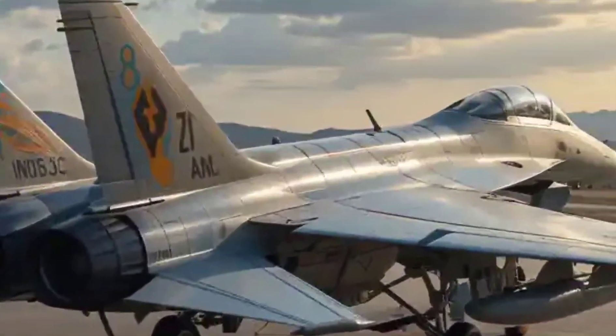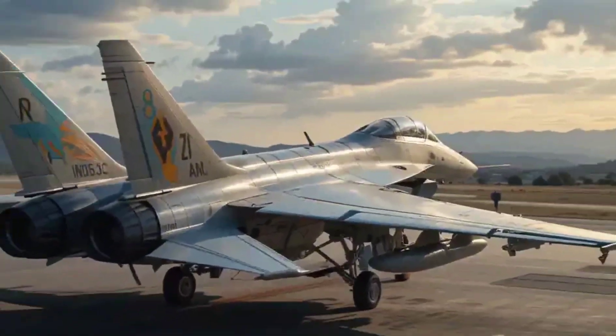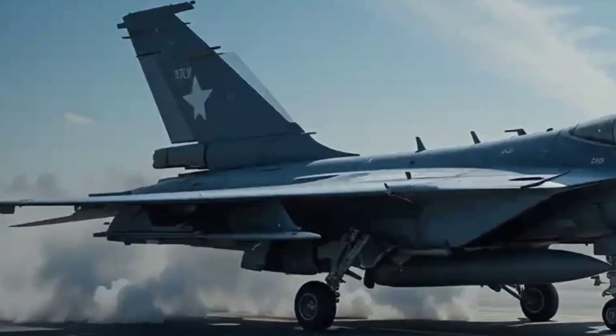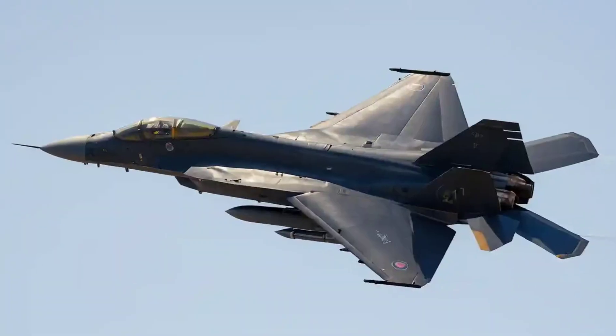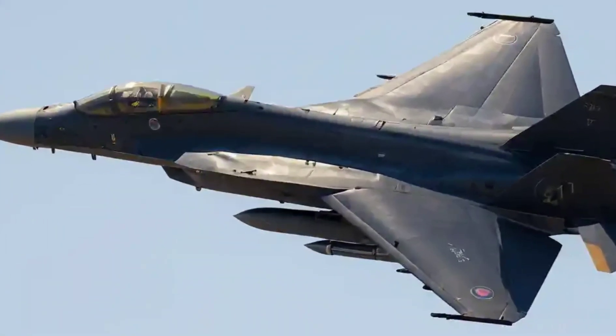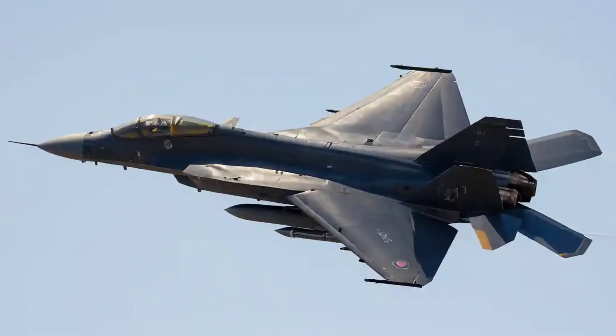Let's talk firepower. The F-21 can carry air-to-air missiles, precision-guided bombs, and even has provisions for Indian-made weapons systems. A true multi-role beast — air superiority, ground attack, you name it.